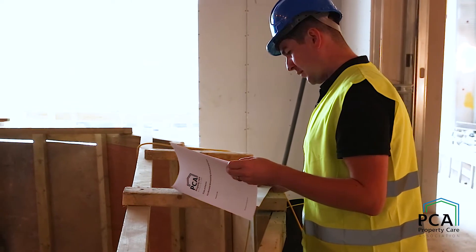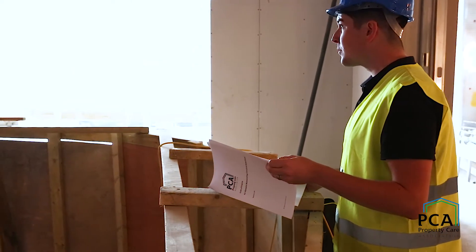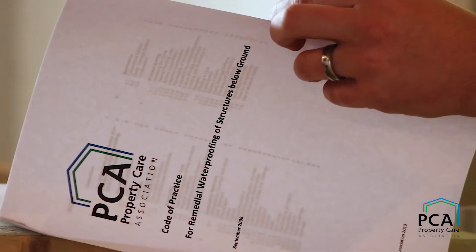The PCA have a number of documents available, one of them being the code of practice for the remedial waterproofing of structures below ground. These documents have been written by PCA members involving consultants, contractors, and manufacturers — all collectively aiming to introduce best practice into the industry.